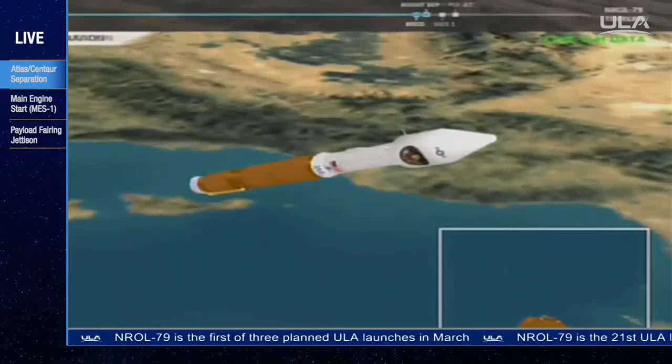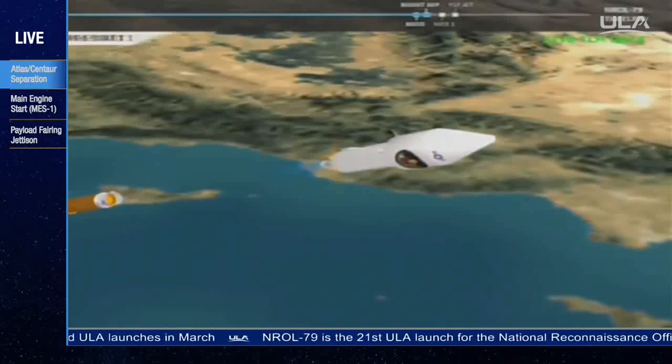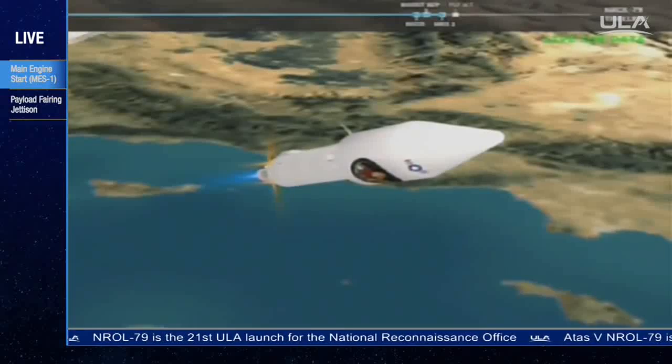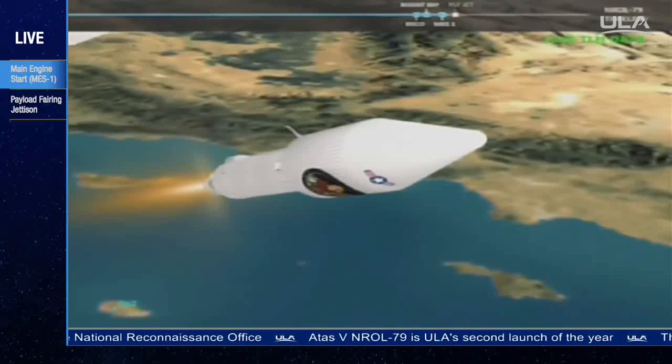We have locks and fuel pre-start on the RL-10. Jan-2 purge firing. The RCS is underway. We have ignition and full thrust on the RL-10. Hammer pressures look good. And we have indication of payload fairing jettison.